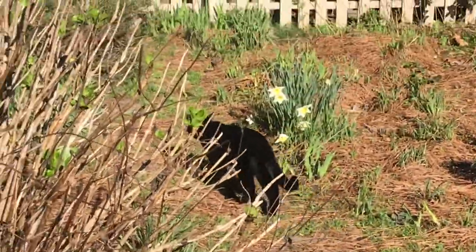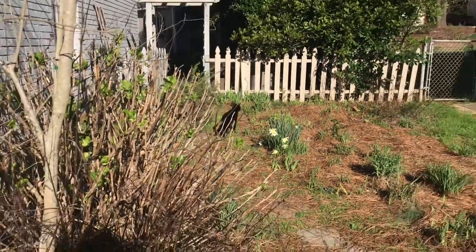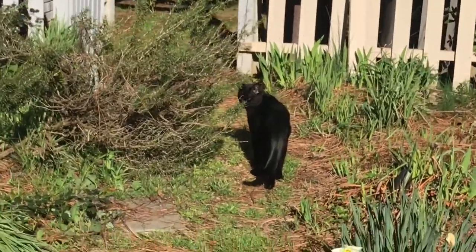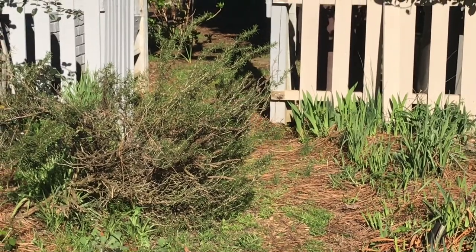Another reason that the Javan leopard's population is in decline is due to the depletion of its prey. It often feeds on barking deer, wild boar, Javan mouse deer, and monkeys.